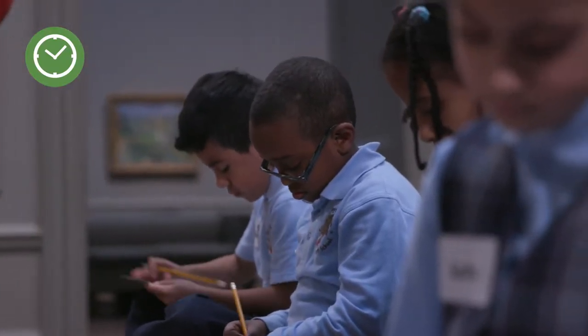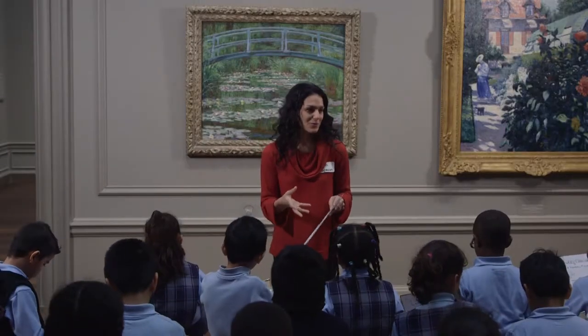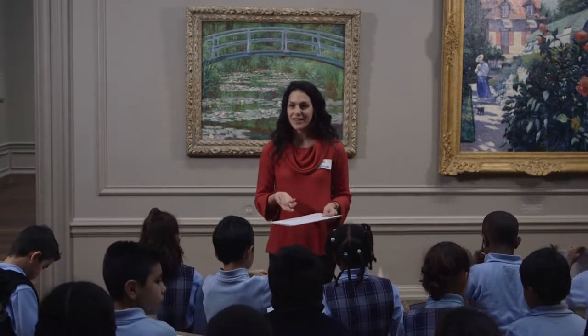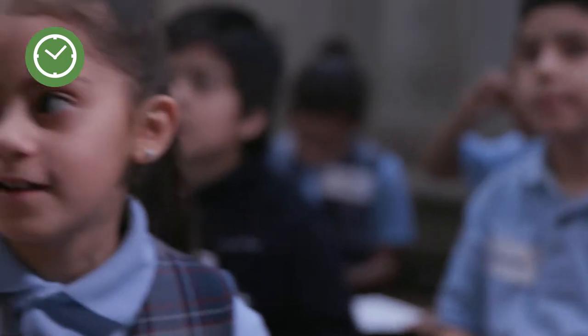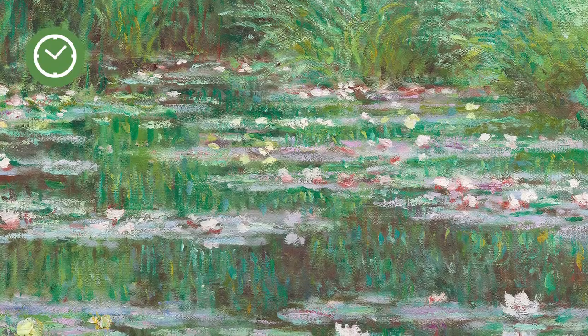Now I'm going to give you a think partner and you are going to share your five words, listen to your friend's five words, and talk a little bit about why you chose those words — what are you seeing in this image that made you think of those words? In the most bottom part there's like water. You picked water because there's water? Yeah.